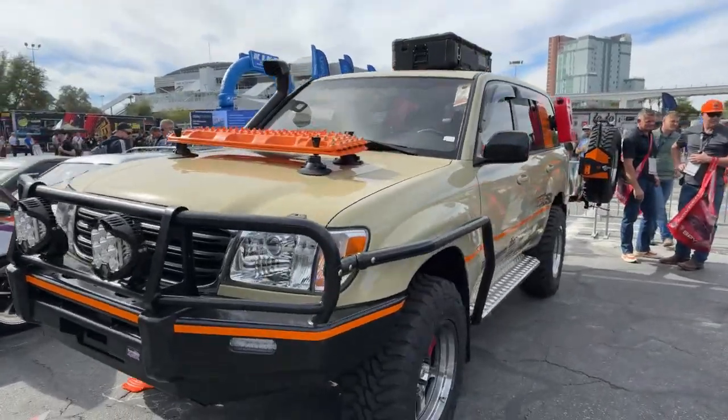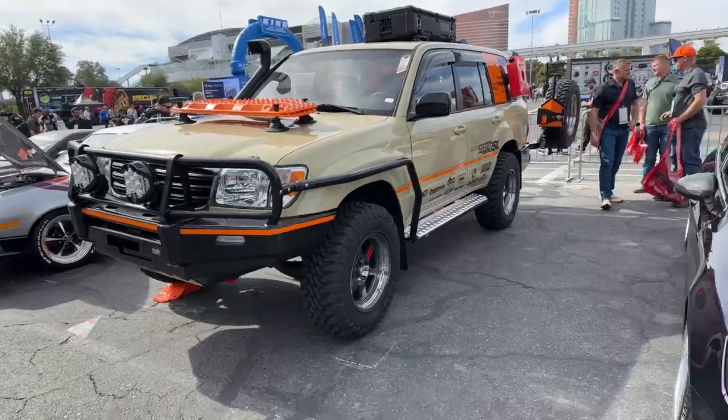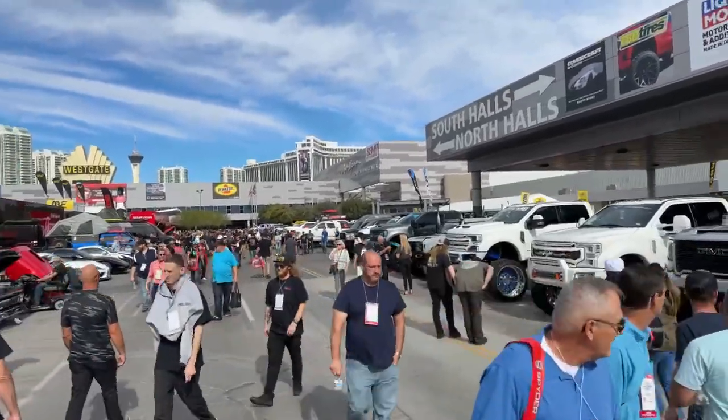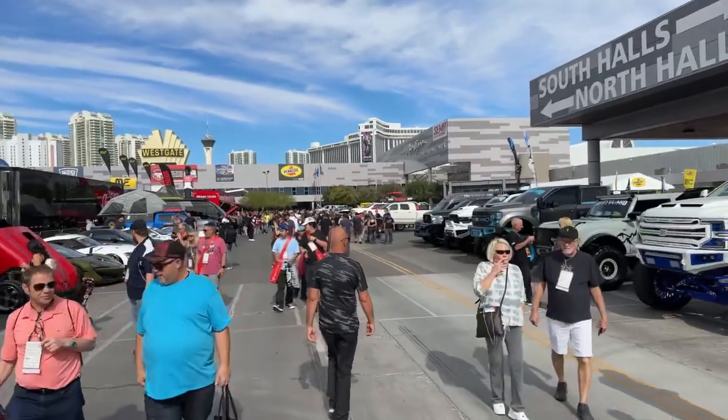Look at that — absolutely gorgeous, beautiful vehicle. I could drive that one home, that would be fun. Lots of folks, lots of beautiful vehicles, lots of manufacturers. This is SEMA 2022.